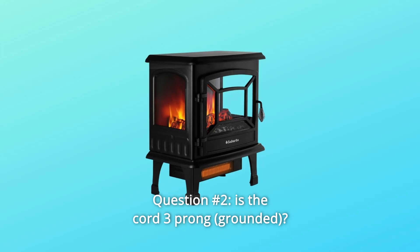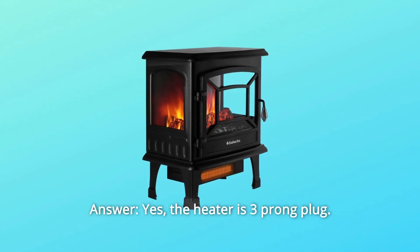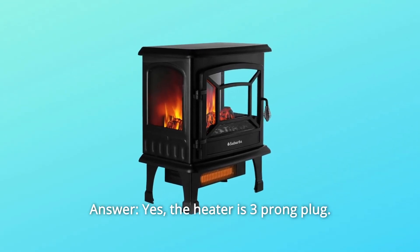Question 2: Is the cord three-prong? Answer: Yes, the heater has a three-prong plug.